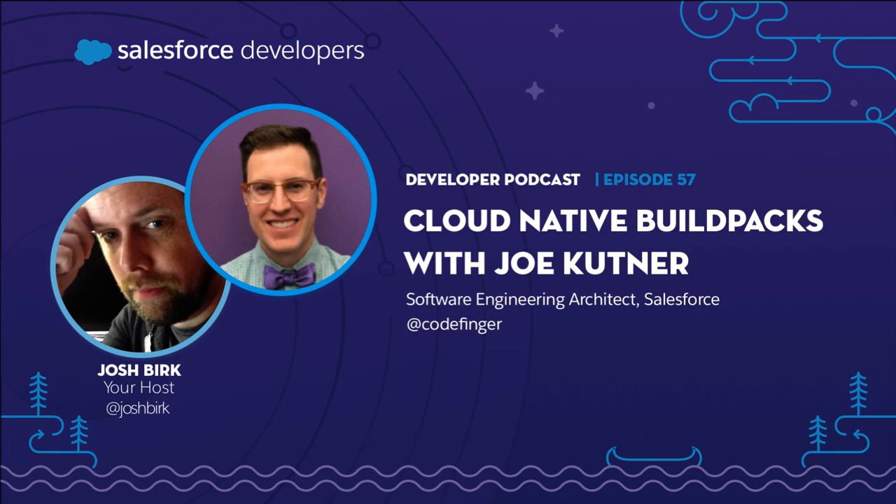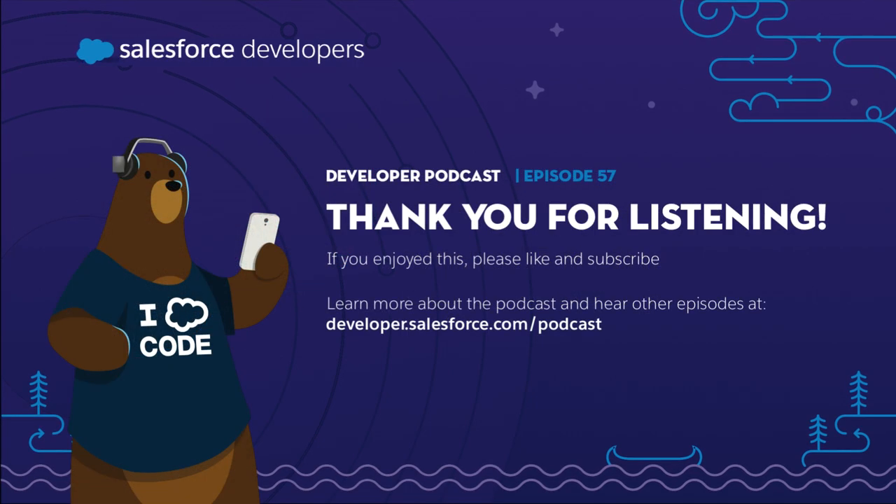Josh thanks Joe for the great conversation and information, and thanks the listeners. For more, head over to developer.salesforce.com/podcast where you can hear old episodes, see show notes, and find links to your favorite podcast service. The podcast episodes are now also available on YouTube.